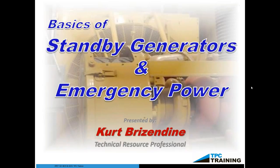Good morning and good afternoon, and thank you for attending this morning's webinar entitled Basics of Standby Generators and Emergency Power. We want to take care of a few housekeeping items. We're probably going to get a lot of questions over the course of the next hour. On your toolbar on the right-hand side of your screen, you'll see there is a dropdown for questions. Please type any questions over the course of the next 45 to 60 minutes, and Kurt will answer those at the very end of the presentation.